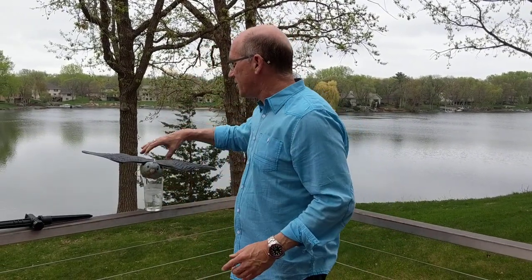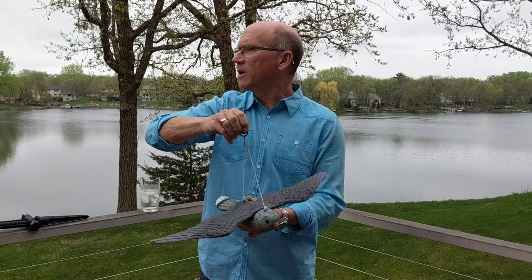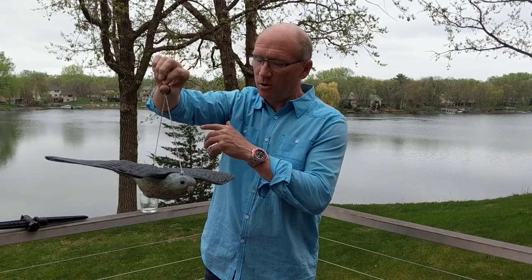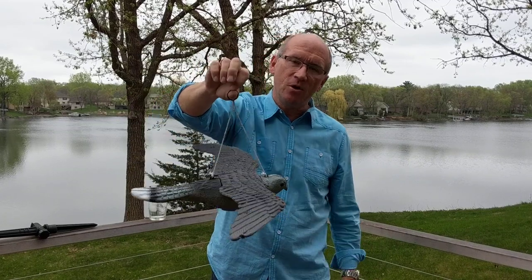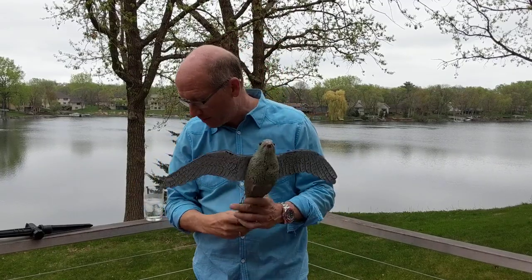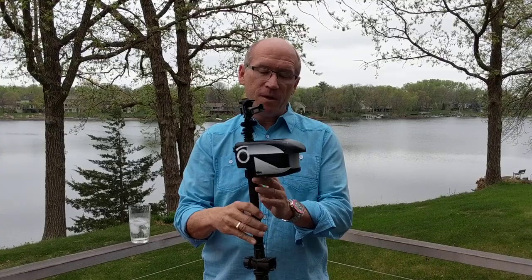Last year's best success was this little guy — I shared it with a bunch of neighbors on our lake and others. Hanging down from my dock umbrella, this thing moving around in the wind was really a good idea. I think this one lasted longer than some of the other options.